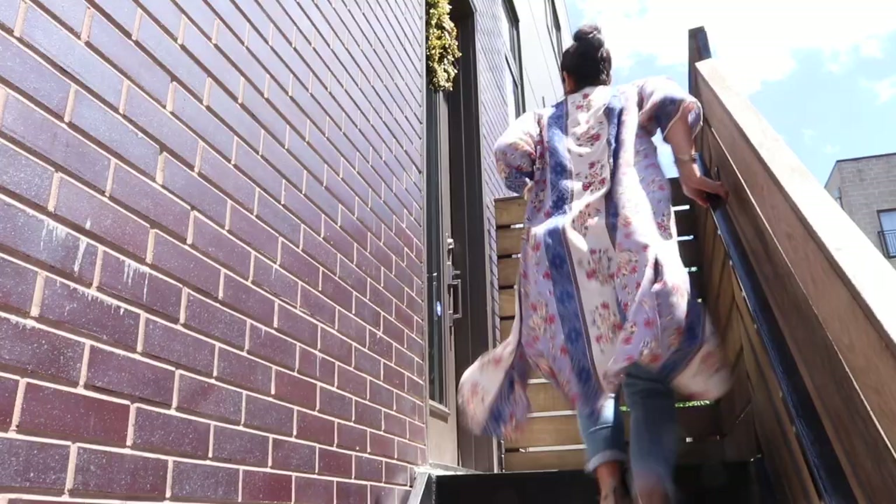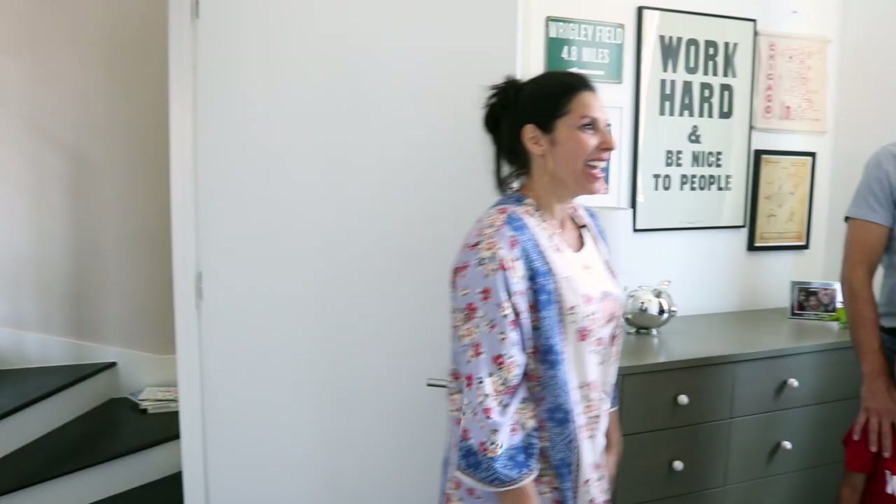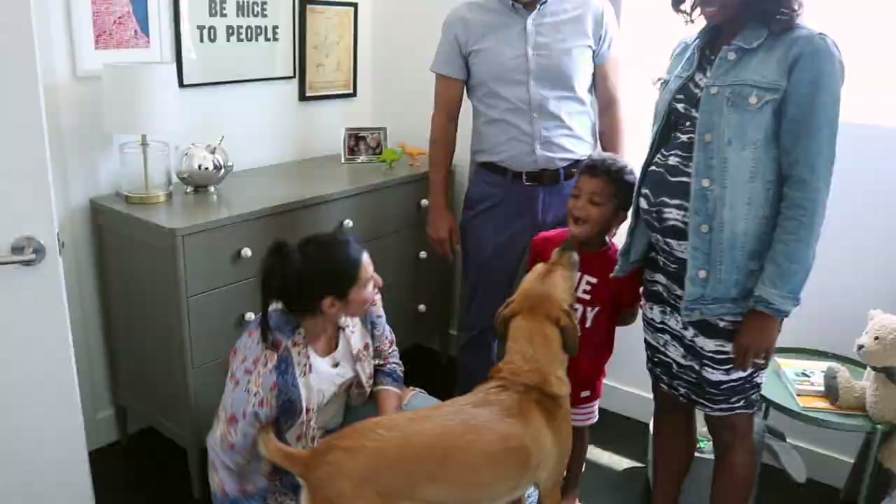Hi, Janine! How are you? Good to see you. Okay, we're going to check out this big boy bedroom. What do you think? Let me take it all in for a second. It's so good, right? Ethan, what do you think? Matt, what do you think? He's going to love being on this cozy rug reading stories. Yeah, it's so soft.